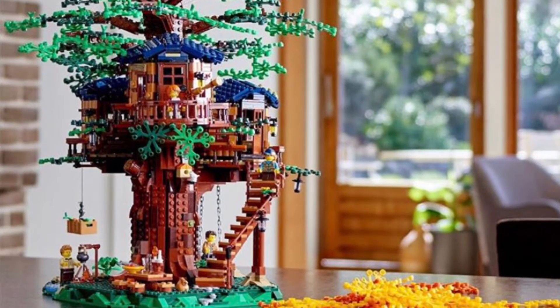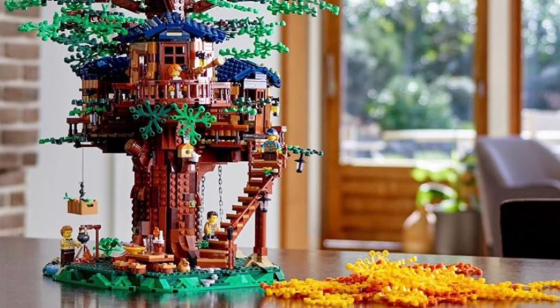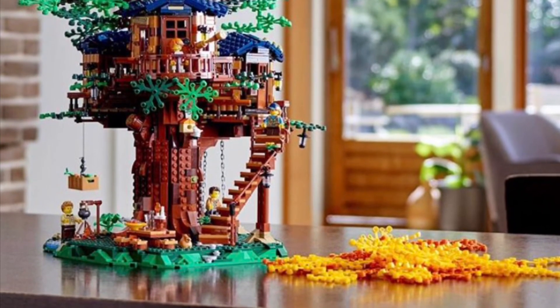I'm expecting it to maybe be around two or three hundred — don't count on that price, considering I'm just making that up. Probably someone else has already posted the official price on it. But this house looks great. Thanks for watching, bye for now.